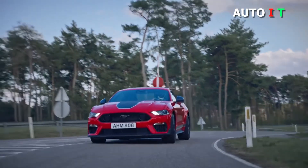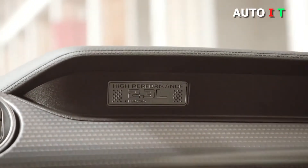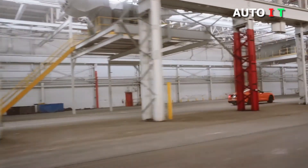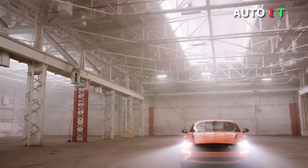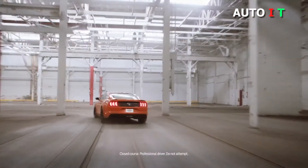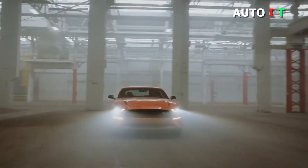Ford offers the Mustang coupe in four distinct models: EcoBoost, GT, Mach 1, and Shelby GT500. Convertibles and premium trims are limited to the EcoBoost and GT trims. The Mustang's base engine is a turbocharged 310-horsepower 2.3-liter four-cylinder backed by a six-speed manual transmission or an optional 10-speed rev-matching automatic.